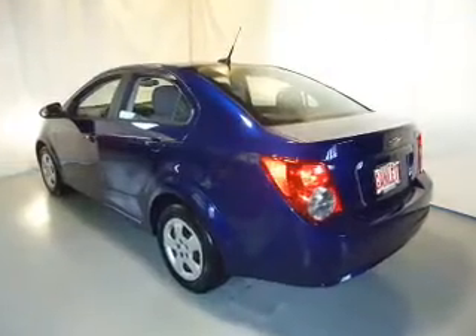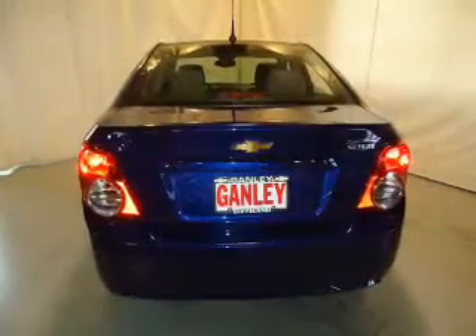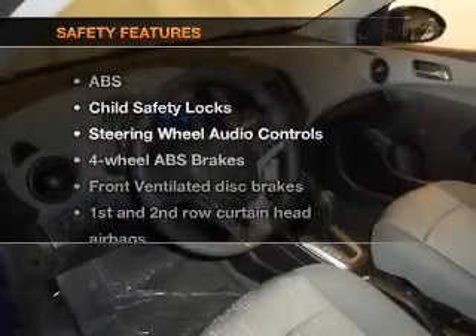Keyless entry, power door locks, Bluetooth wireless, an AM-FM stereo, an alarm system, power steering, and an adjustable tilt steering wheel. If safety is a high priority, rest assured knowing these top safety components are included.